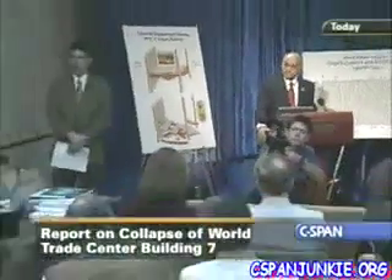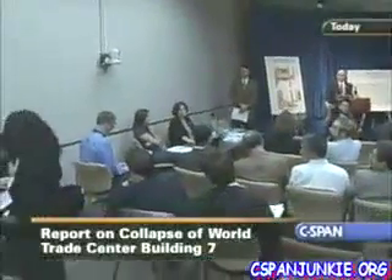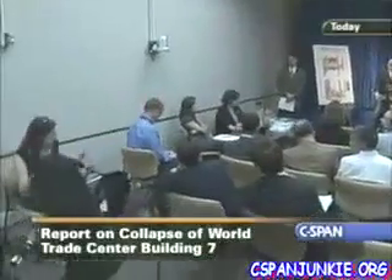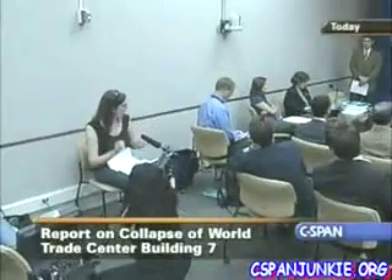I'm Arianne Cohen from Popular Mechanics. Conspiracy theorists have made much of the way that the building fell into what they say is a very tidy pile. They say it's consistent with demolition. Can you explain why the footprint was so tidy?